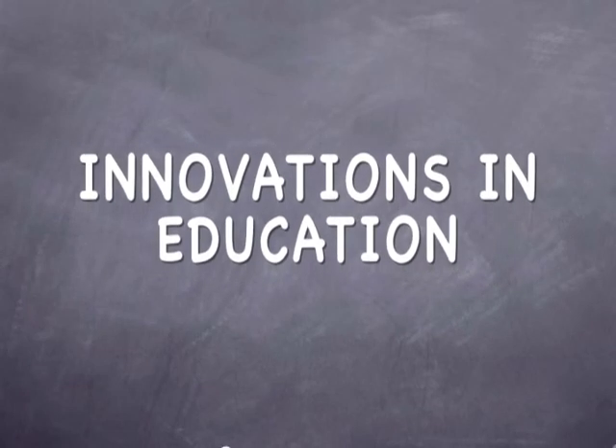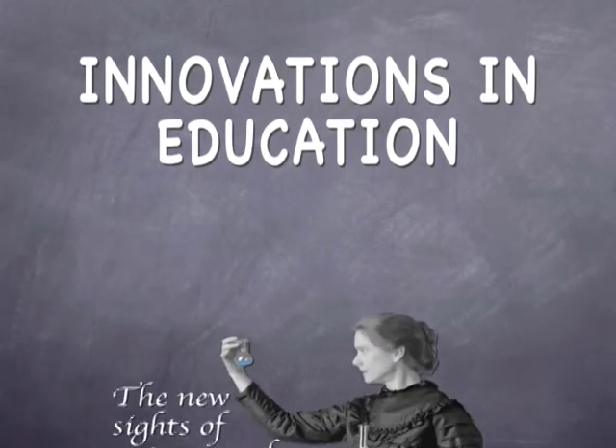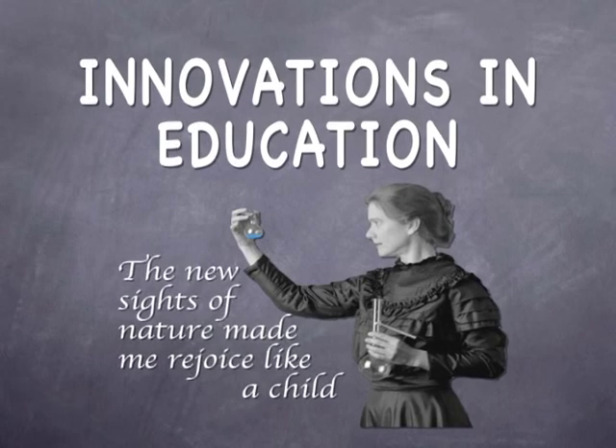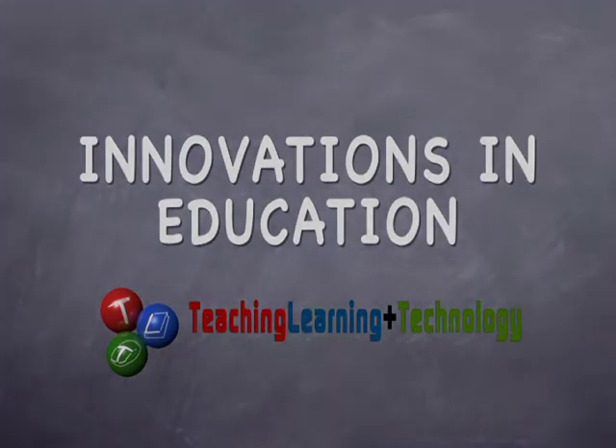Hi, I'm Graham Glynn, Assistant Provost and Executive Director for Teaching, Learning Plus Technology at Stony Brook University, and this is Innovations in Education. In our show, we feature faculty and staff using innovative approaches to teaching and applications of educational technology that have had a positive effect on student learning. In this show, I'm joined by Margo Palermo, the Director of the Business Leadership Program in the College of Business, and we will be discussing using case studies in an interdisciplinary course. Margo, welcome to the show. Thank you, I'm honored to be here.